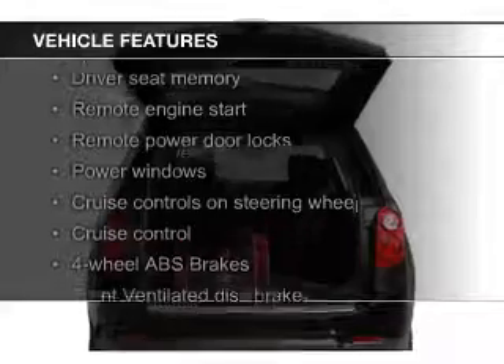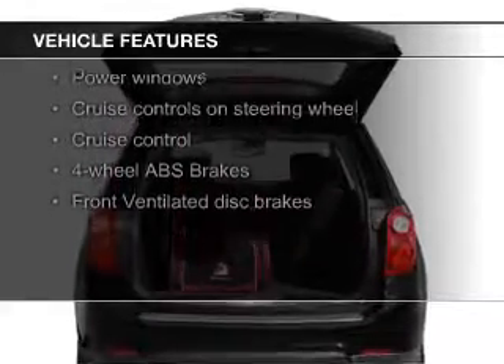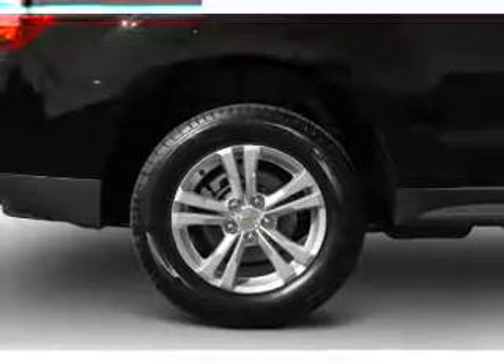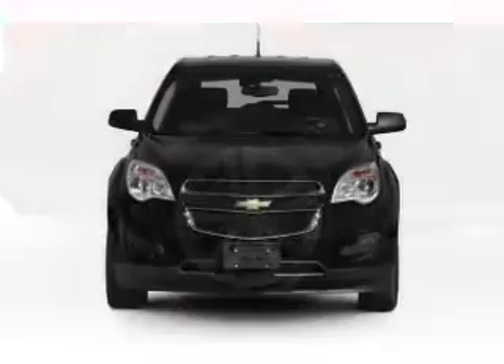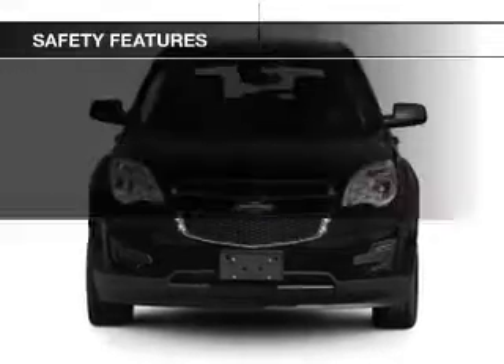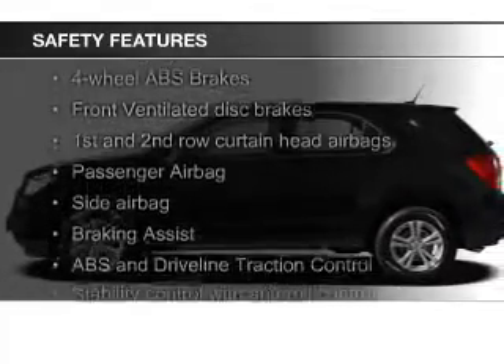heated seats, Bluetooth connectivity, Sirius XM satellite radio, digital audio input, remote start, steering wheel controls, memory seats, a premium sound system, and alloy rims.